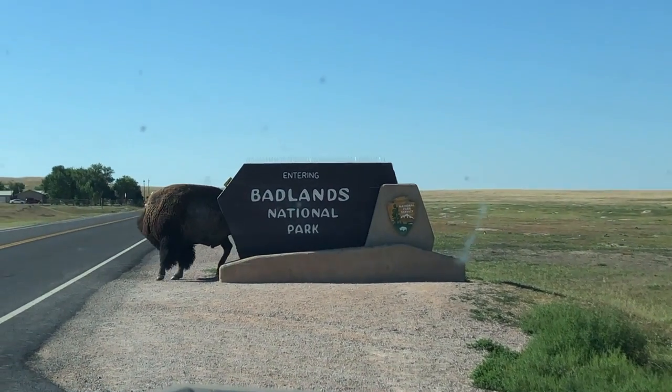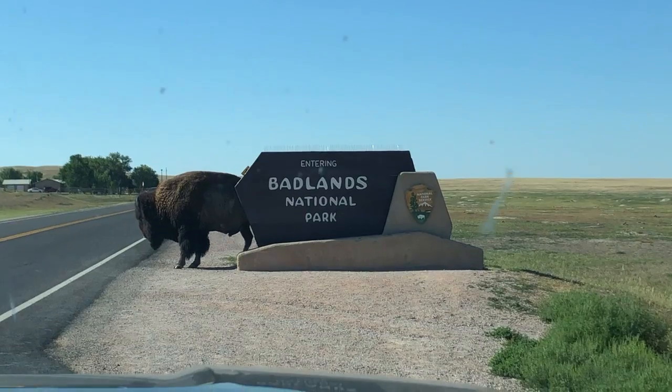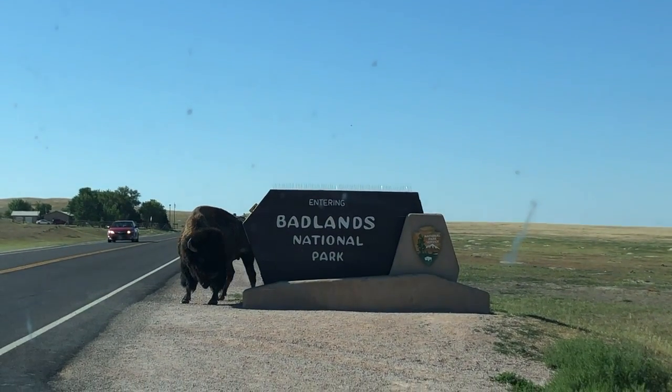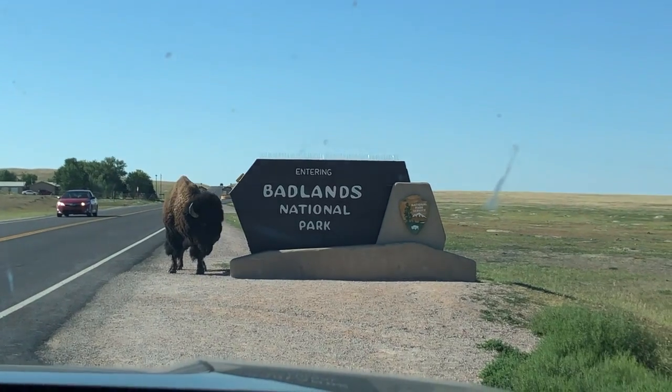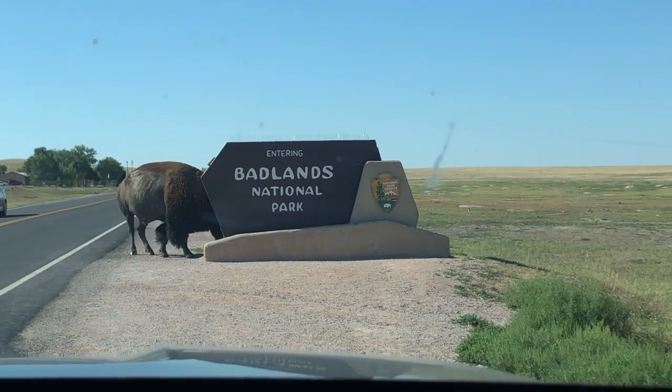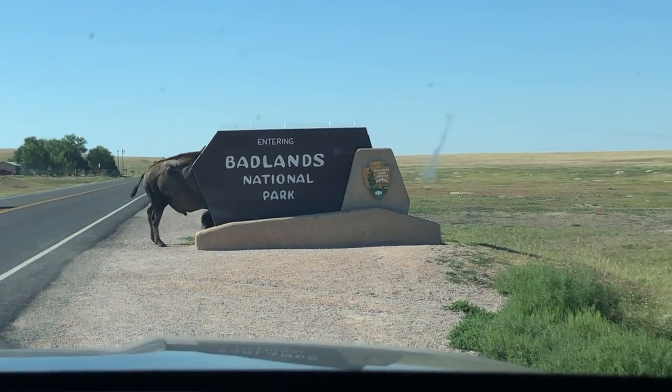We're at the entry to Badlands National Park and we saw four buffalo on the other side of the road. This one came across and he's been rubbing himself and scratching himself up against the sign for about five minutes.